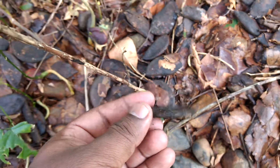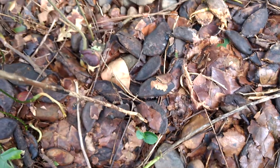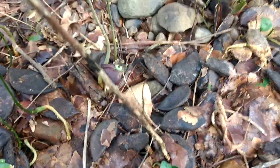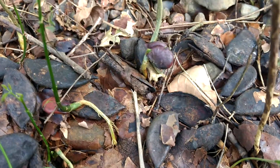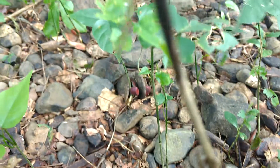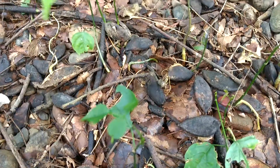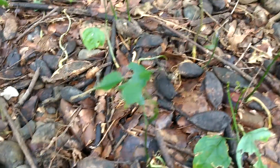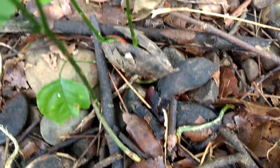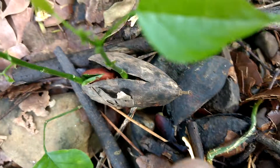This is a pongam tree fruit. After so many pongam tree fruits, only a few germinate. You can see the seed has come out and germinated into a new plant. Lots of fruits have fallen down but only a few have germinated. Here you can see the hard coat, which is the testa, has broken down.